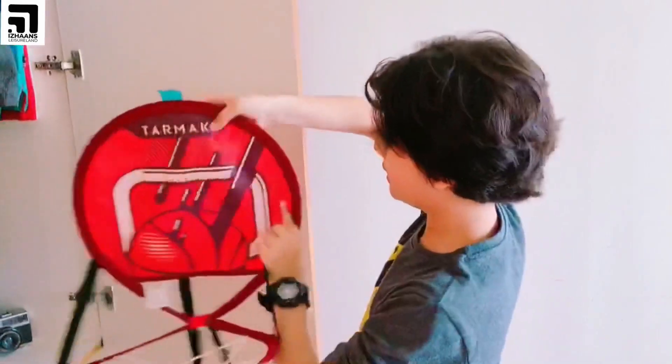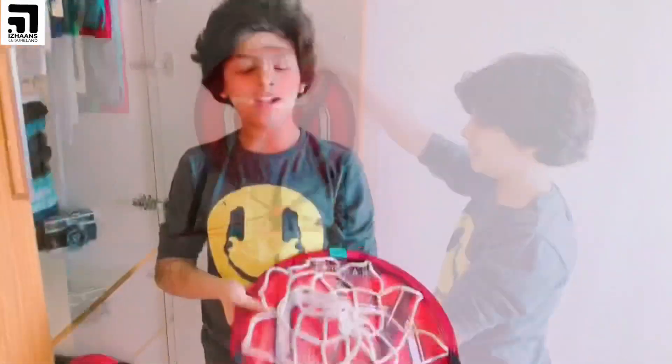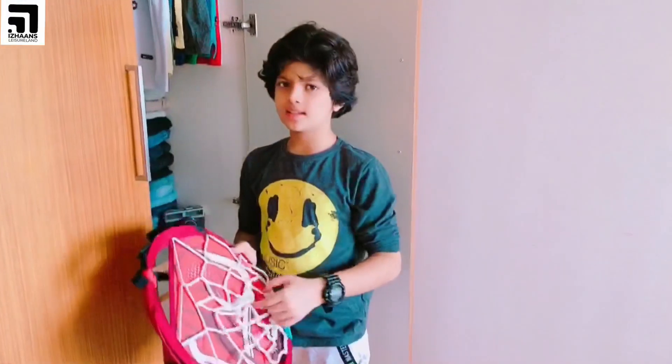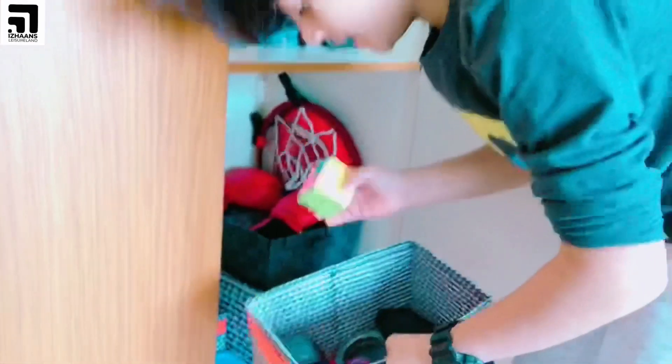Here is a basketball thing which my friend Asha gifted me. You can attach this wire to this and this to this, then fix it on there and play basketball. I couldn't fix it because I got this yesterday or the day before. And here I keep my boxing stuff.